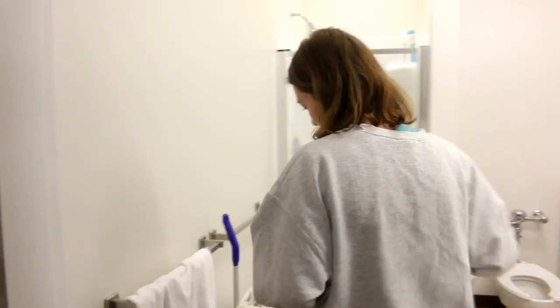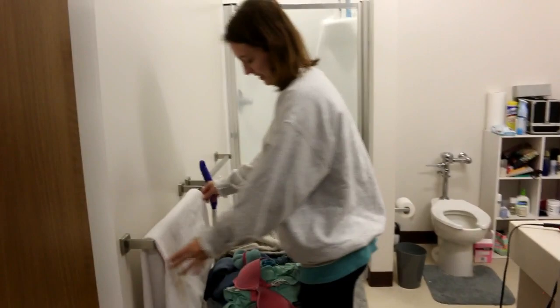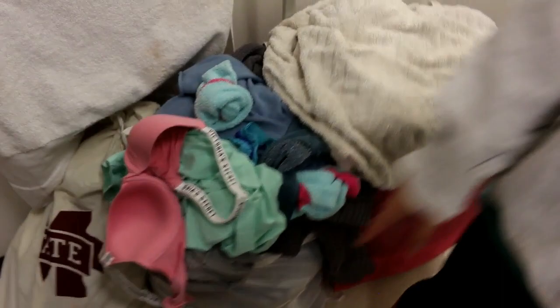Okay, now the bathroom — the worst part of the entire room. These are all my clothes — yes, these are both of my dirty baskets. The white one is Marissa's but I've done my laundry. I haven't done laundry in like two weeks — it's okay.